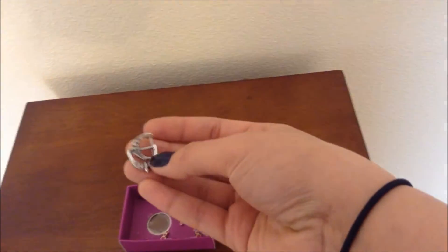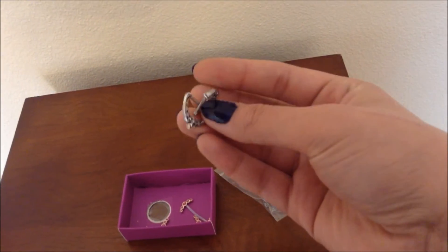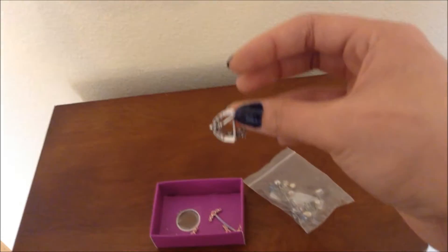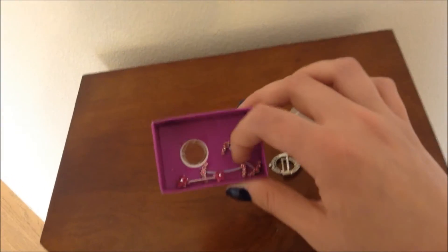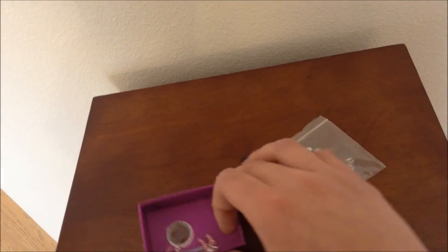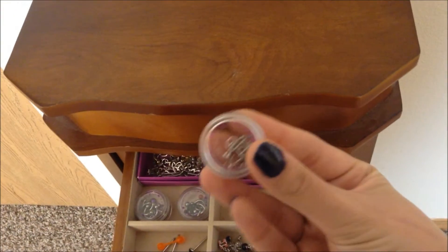Lately I've just been enjoying wearing plain barbells so I don't have a ton of fancy nipple jewelry. These pieces here are actually meant for septums but I ordered them in a longer size so I could wear them in my nipple piercings. They're cute — also Karma Seven. Then these are from Piercings for Everybody; I've yet to wear any of them because they only sent me one flower style and I just haven't gotten around to the others.